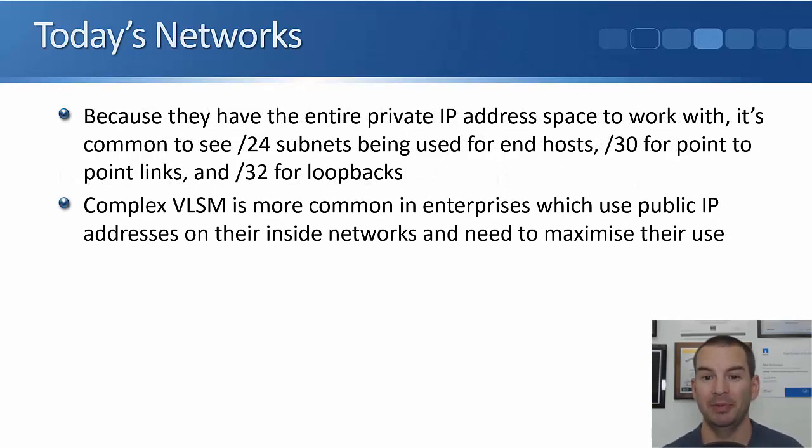Because we have the entire private IP address space to work with, it's common to see today's real-world enterprises using slash 24 subnets for their end hosts, a slash 30 for a point-to-point link, and a slash 32 for loopbacks. We'll talk about loopbacks more later — they're not complicated; it's just a management address on the router or the switch.